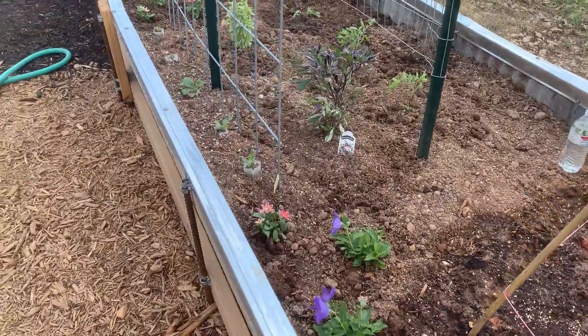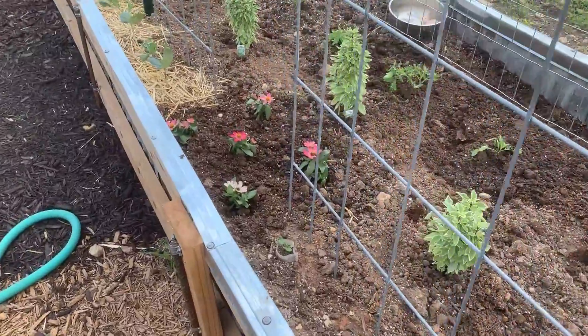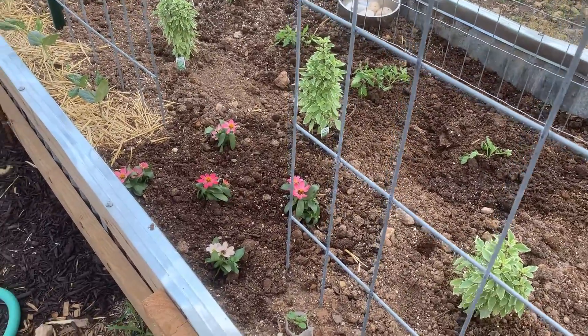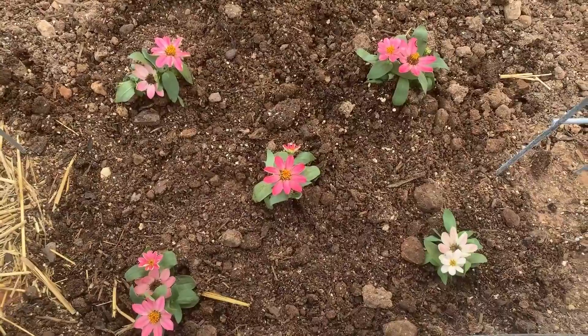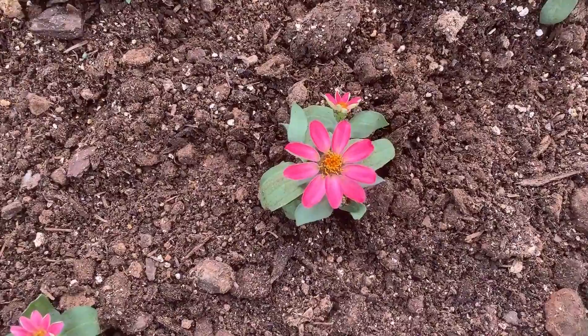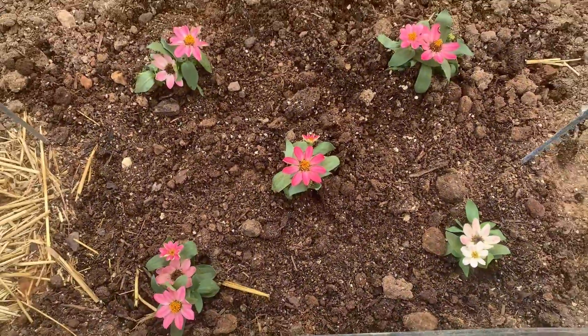I got some little zinnias in the ground too, just filling in some spaces. The garden still seems like it's got some holes, although this one is actually probably pretty full now. These were just the most delightful little — when I saw them I just thought, how sweet are they? This is a beautiful little zinnia.